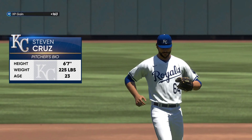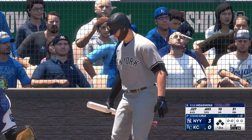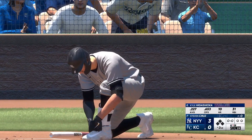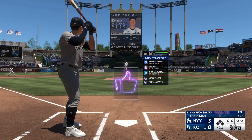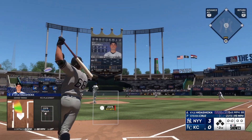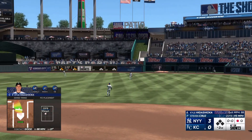New pitcher in the game for the Royals, Steven Cruz. This could be a pretty critical point in this game — they're hoping he's the guy to keep them within striking distance. A pitch, in the air to right field — squeezes it, one away.